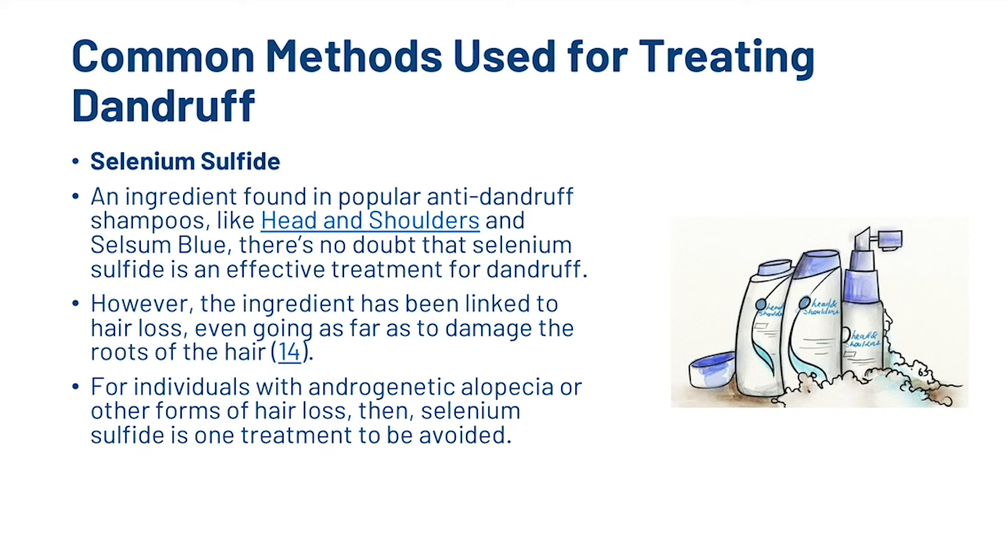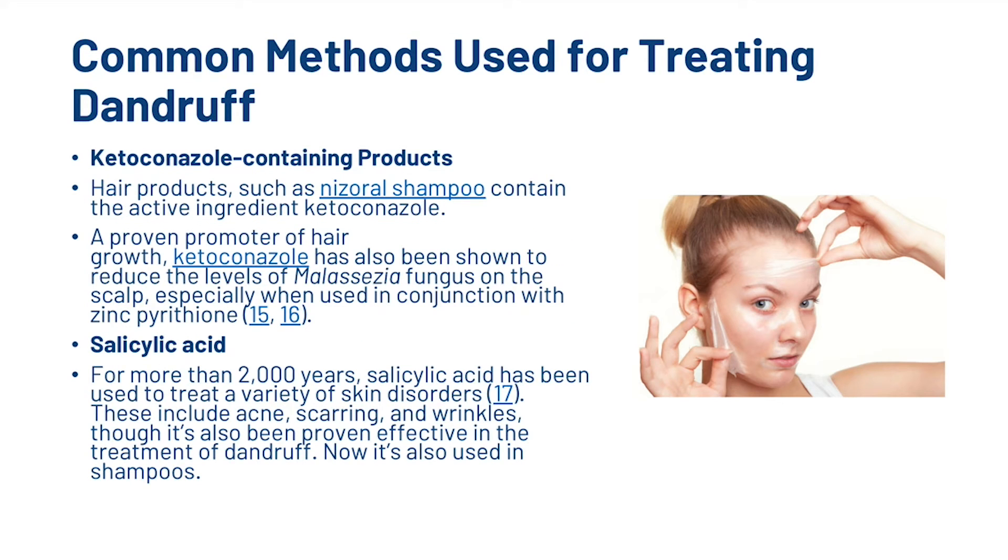Selenium sulfide is an ingredient found in popular anti-dandruff shampoos like Head & Shoulders and Selsun Blue, and there's no doubt that it is an effective treatment for dandruff. However, the ingredient has been linked to hair loss, even going as far as damaging the roots of the hair — so for individuals with androgenetic alopecia or other forms of hair loss, selenium sulfide is one treatment to be avoided. Ketoconazole-containing products, such as Nizoral shampoo, are a proven promoter of hair growth and have been shown to reduce levels of malassezia fungus on the scalp, especially when used in conjunction with zinc pyrithione. Finally, salicylic acid has been used to treat a variety of skin disorders for more than 2,000 years and has also been proven effective in the treatment of dandruff, and is now used in shampoos.